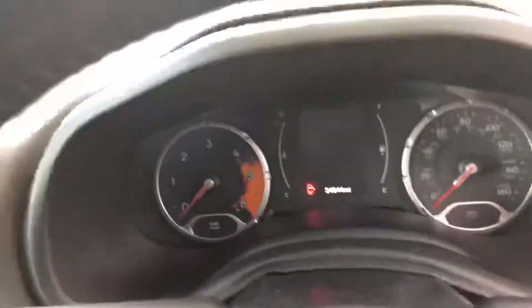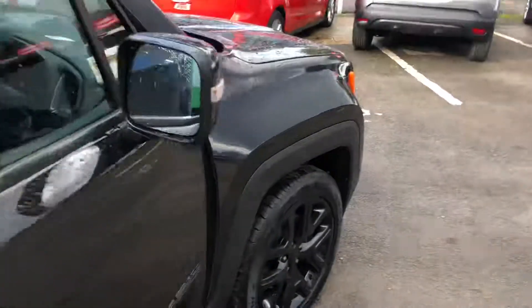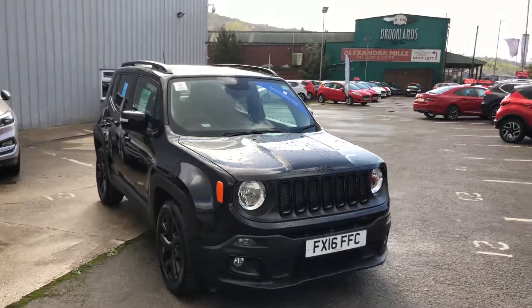The mileage on the car is currently thirty-four thousand nine hundred and forty-four miles. That's the end of the personalised video of the Jeep Renegade. If you have any more questions or queries...